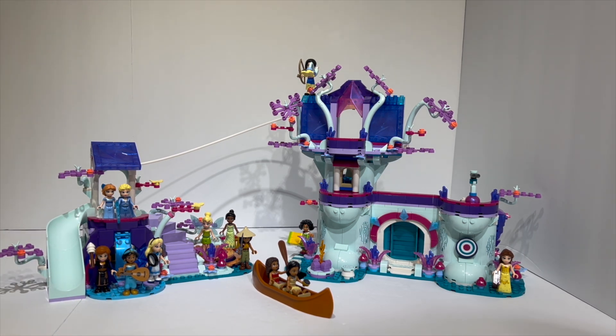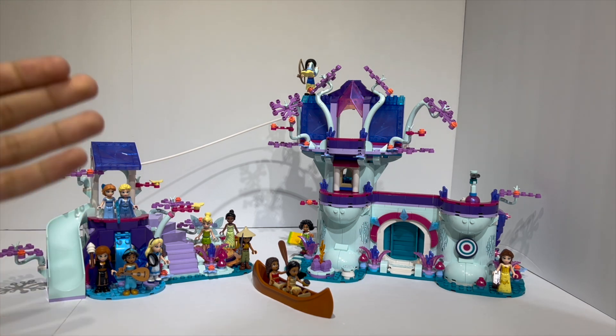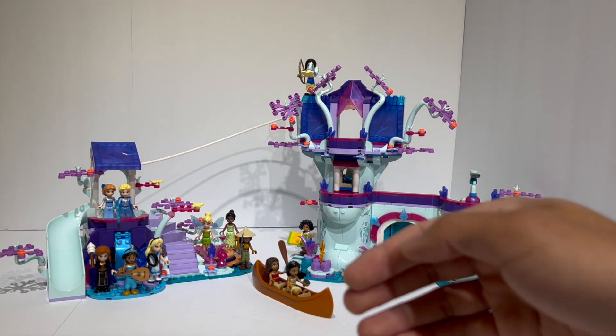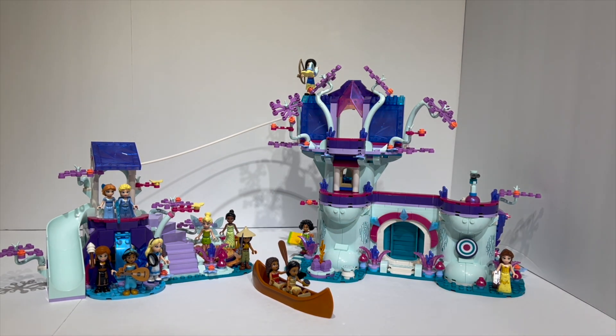The mini dolls included are Elsa and Anna from Frozen, Alice in Wonderland, Belle, Wendy, Tinkerbell, Mirabelle, Moana, Mulan, Pocahontas, Raya, Tiana, and Jasmine, which is not only more than every other mini doll set we've ever gotten before, but pretty much covers all of the Disney princesses from the entire 100 years of Disney's run.